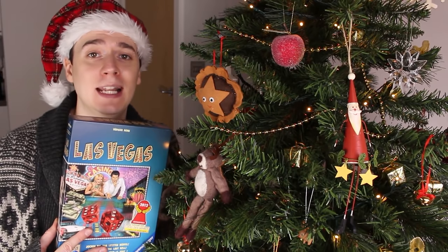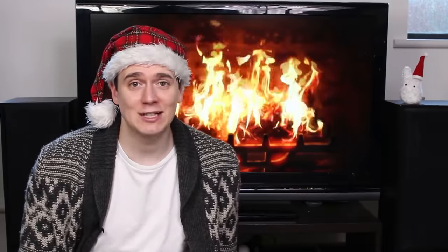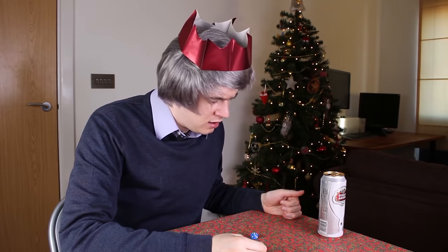Las Vegas — a brilliantly simple and addictive dice game. There are six casinos offering different amounts of cash. On your turn you roll all of your dice and decide which number to play. For example, if you rolled four threes you could put all of them on the number three casino. The player with the most dice on a casino wins that money. But if two or more players have the same number of dice on a casino, they cancel each other out and the money goes to the next highest. This game is aptly named because at any point every player has the feeling that they can still win.